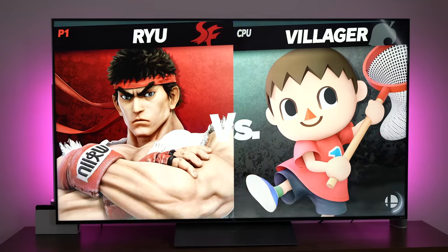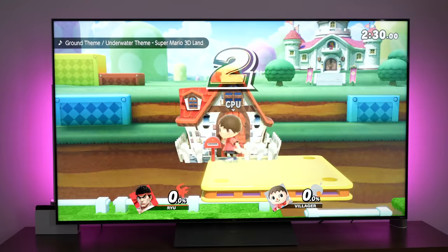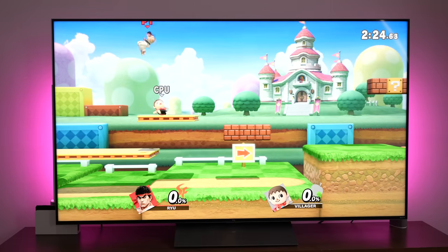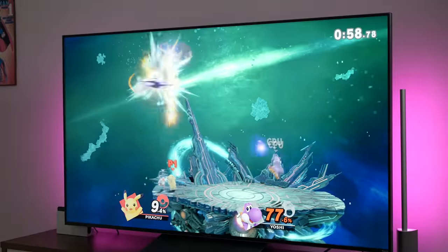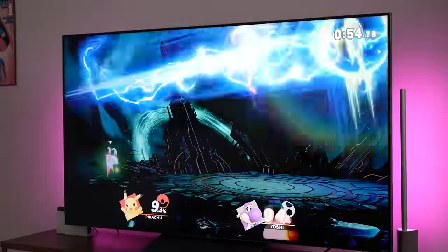Speaking of gaming on the 8K display, I wanted to see how the Nintendo Switch handles it. The Switch does a really good job on this TV because it doesn't look highly pixelated. The Switch is 720p on its display and outputs 1080p to your TV — this is an 8K display — and I actually liked what I saw. Playing Smash Brothers was great. Watching Daniel play Smash Brothers looked really good on this TV. No complaints.